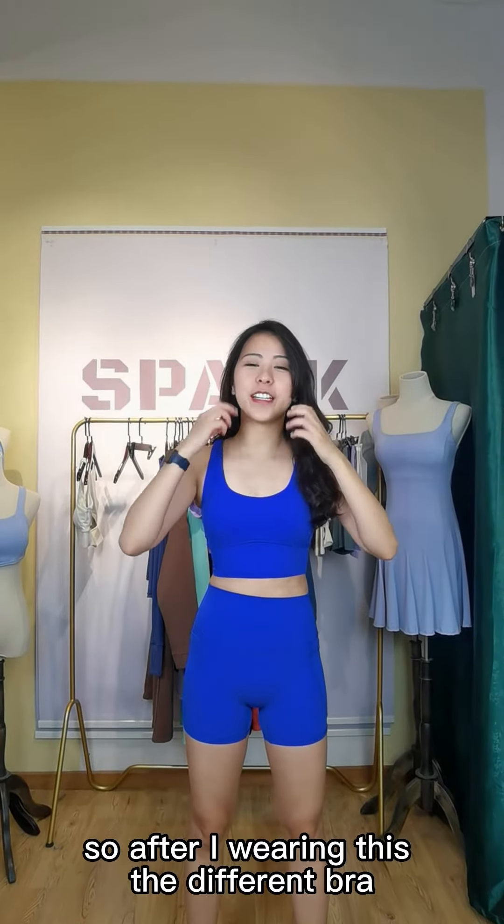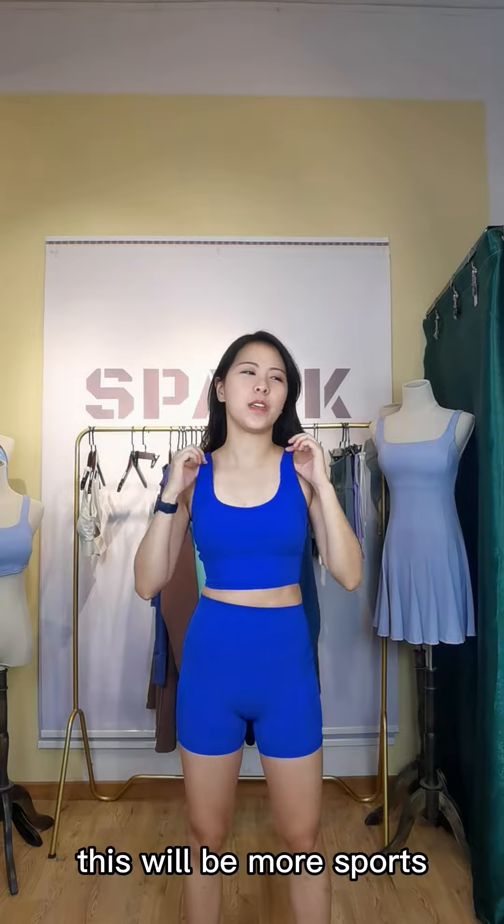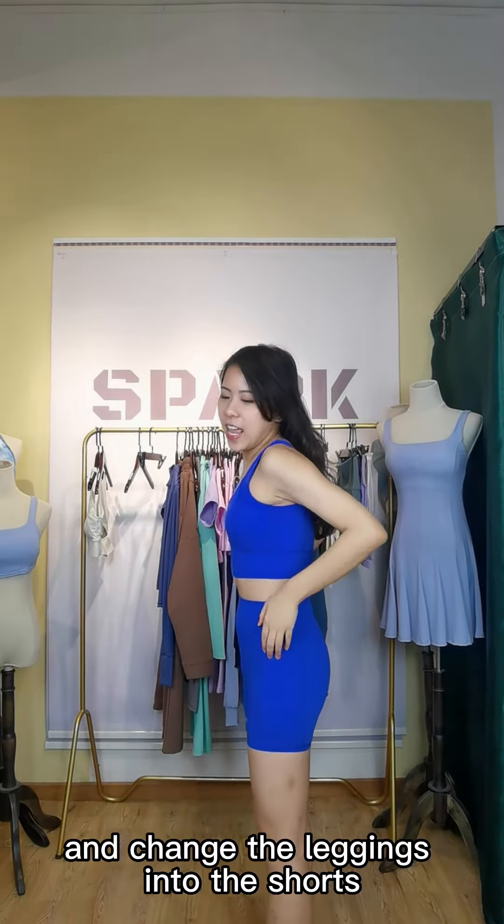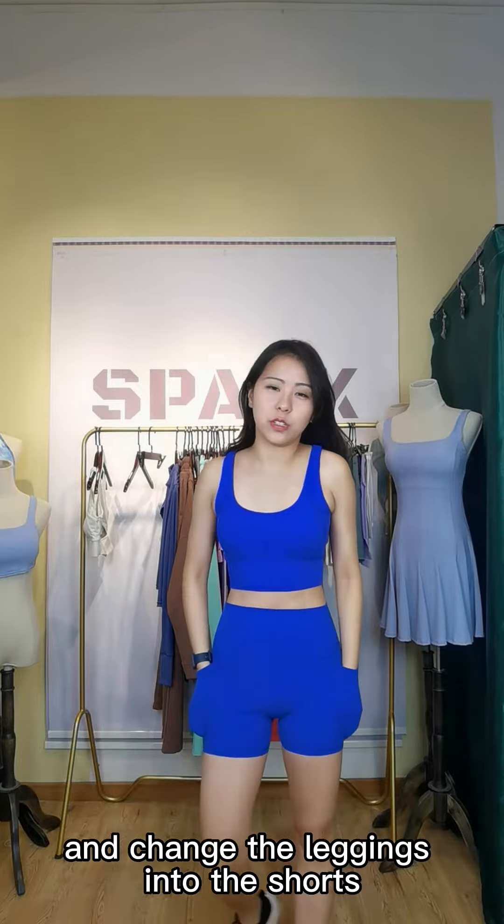So after wearing this, the different bra will make it more sporty — it has two straps in the back. And you can also change the leggings into the shorts.